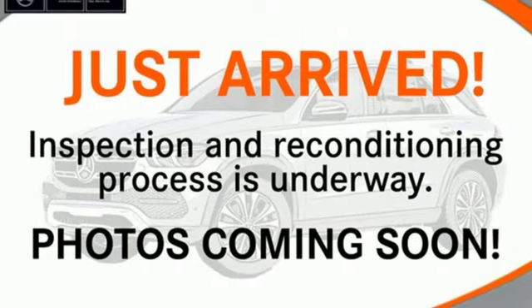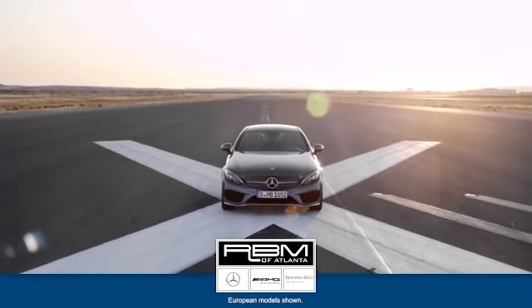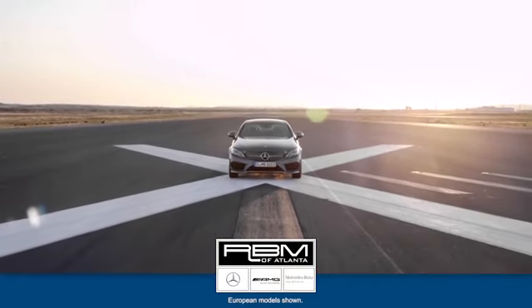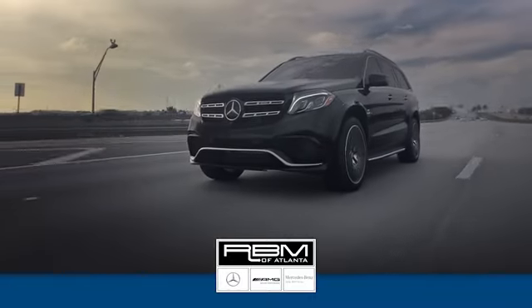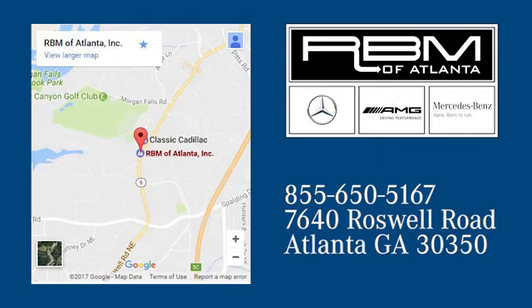Mercedes-Benz, an elevation of innovation. Hurry in today for a test drive. At RBM of Atlanta in Sandy Springs, we have the best selection of new and top quality pre-owned vehicles to choose from. We are conveniently located at 7640 Roswell Road in Atlanta.